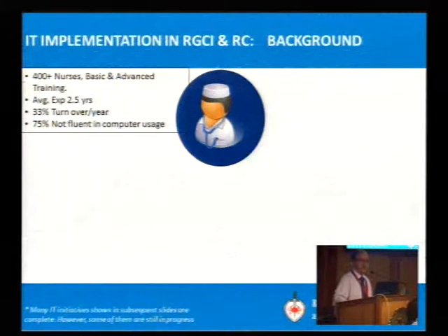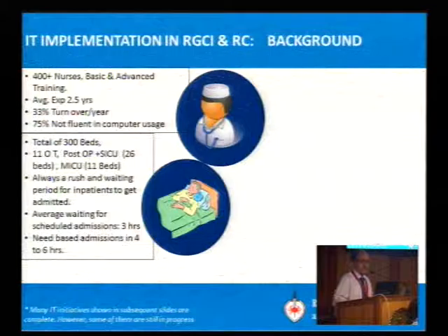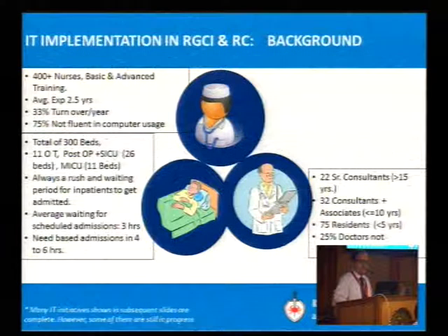75% are not fluent in computer usage. The institute has 300 plus beds and 11 OTs. There is always a rush and waiting period for inpatients to get admitted. The average waiting schedule for admission is 3 hours, and need-based cases take 4 to 6 hours if not pre-scheduled. There are about 22 senior consultants with more than 15 years of experience, and 32 consultants with less than or equal to 10 years of experience, plus 75 residents.